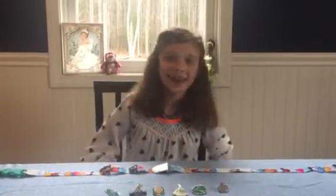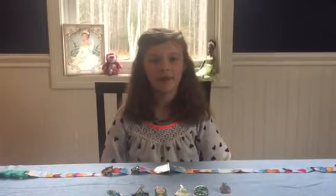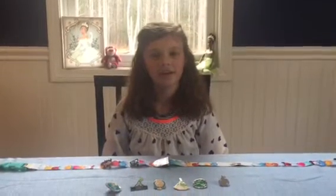Hey guys, it's Kylie J. Vlog. Today I'm going to be telling you about Disney World trading pins.